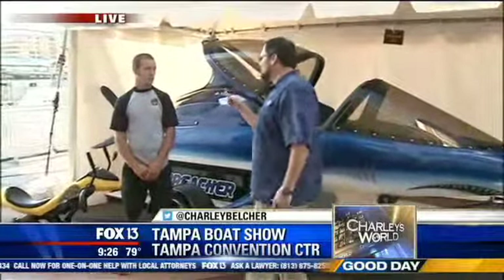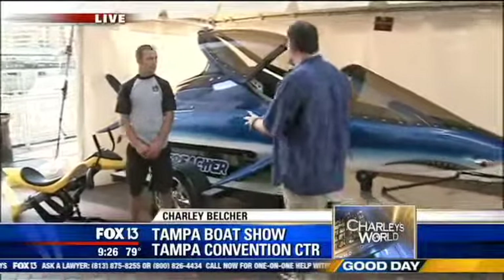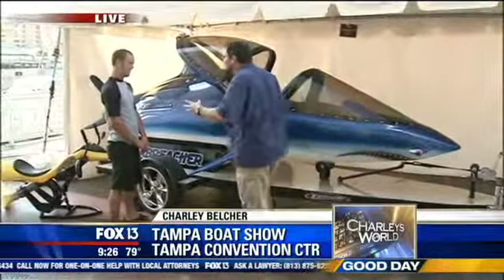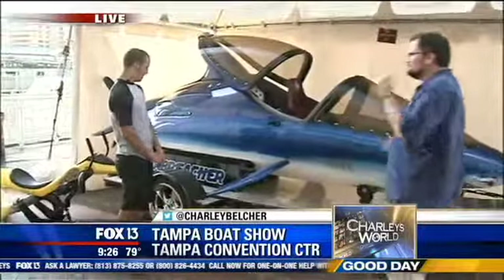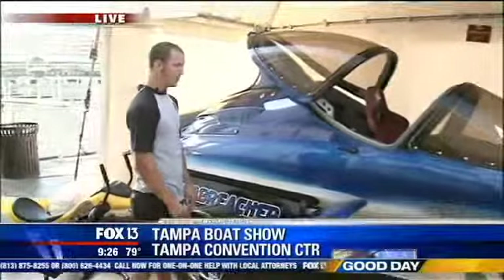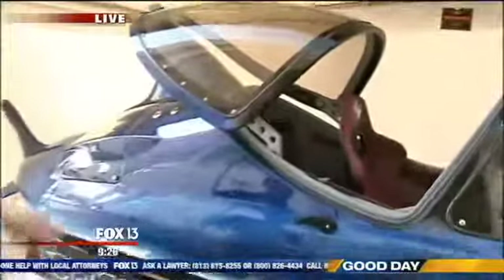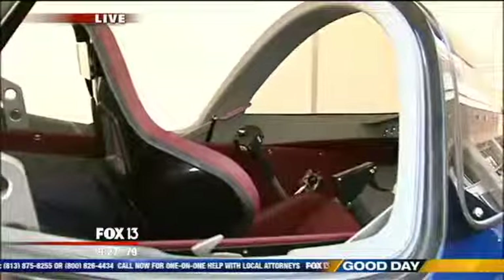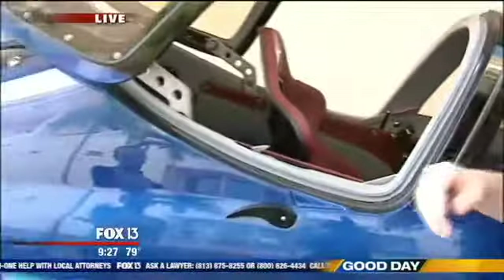This is Eddie, who is going to tell us about the Jetovator and the Sea Breacher. Let's start with the Sea Breacher, Eddie. This looks like part submarine, part speed boat, part Sea-Doo. What is this thing? Well, if you wanted to level it down, it's a freestyle watercraft. You can get inside it, shut the canopy, seal it, do barrel rolls, go crazy, do dives, big jumps, get totally crazy in it. It runs a Sea-Doo powertrain, but that's about where it ends.